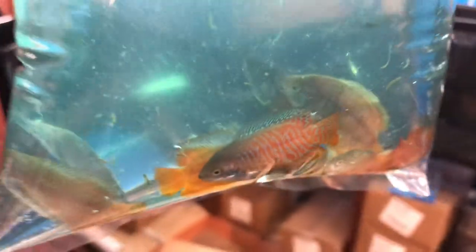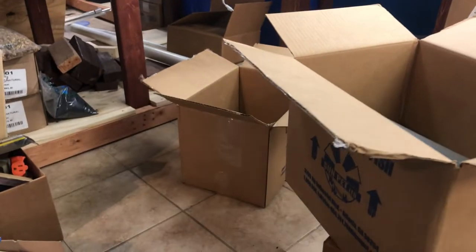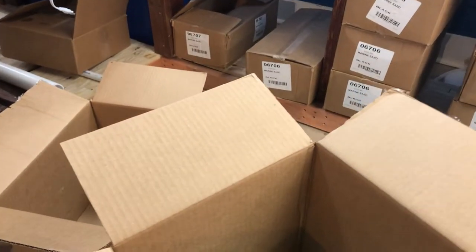Assorted fancy dwarf gouramis — these males have a little color to them right now, a lot more should come up soon. Let's get you a shot of them from above.